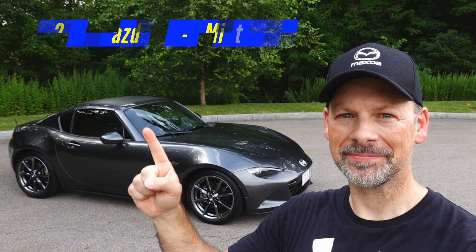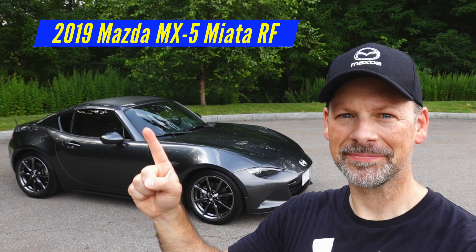Welcome back to the Lemon Factor. I'm Chad and today we're going back to the dyno with one of our project cars, the 2019 Mazda MX-5 Miata RF.